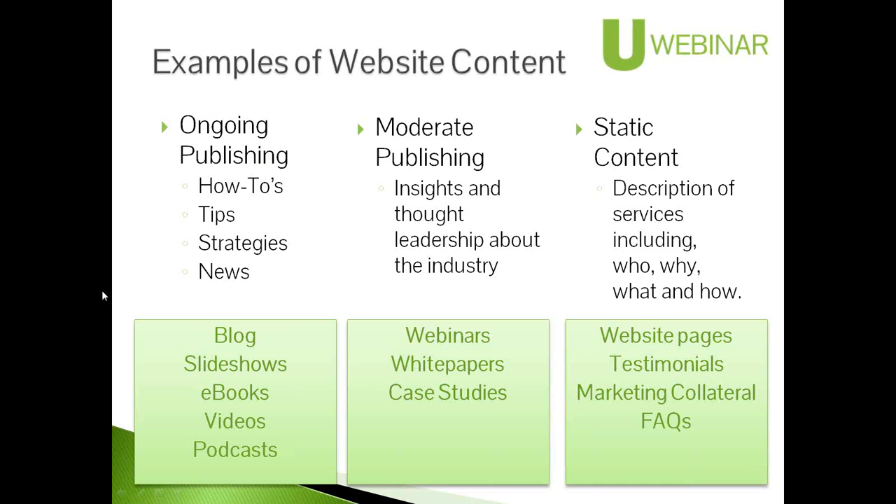Then you've got moderate publishing — more of a monthly thing, much less frequent but more in-depth. You've got webinars like we're doing right now, white papers, case studies — things that really offer greater value to people willing to put in greater time to digest them. More for the consideration stage — they're looking a little deeper, they've started the relationship through your ongoing content, now they're digging in and seeing what meat you've got as they move down the funnel.